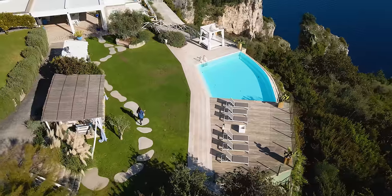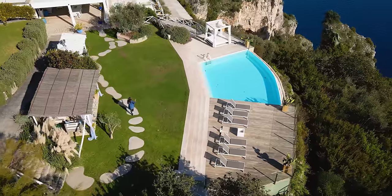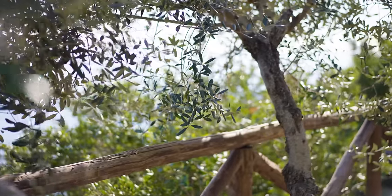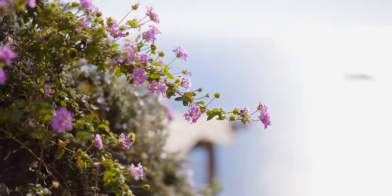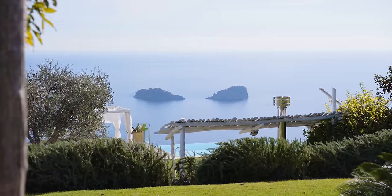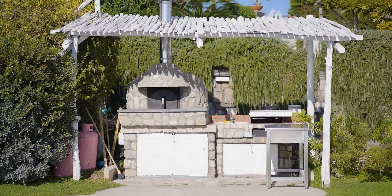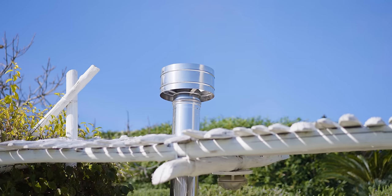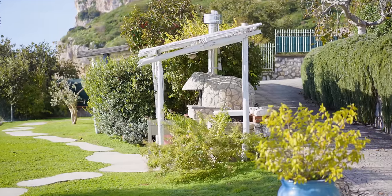The property is surrounded by one hectare of perfectly manicured garden with an automated irrigation system. Here you can truly appreciate the Macchia Mediterranea with its beautiful plants and flowers. On the opposite side of the swimming pool area is a lovely gazebo where you can relax and enjoy the view. Adjacent is an outdoor kitchen with both a gas and wood-burning pizza oven so you can prepare delicious meals for your friends and family.